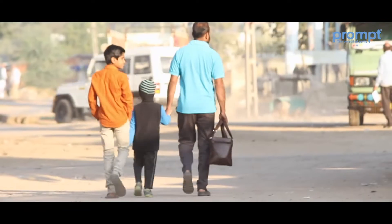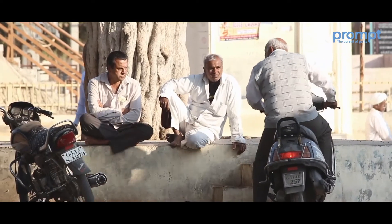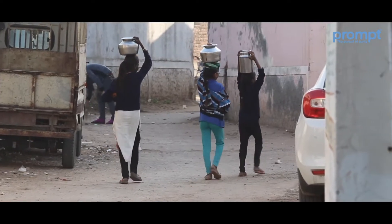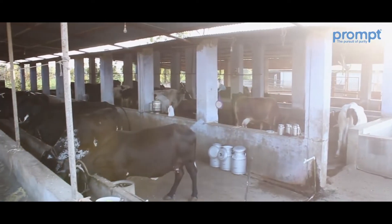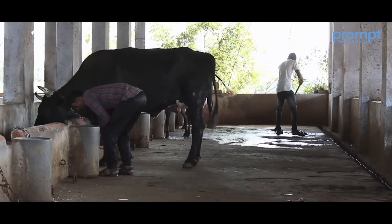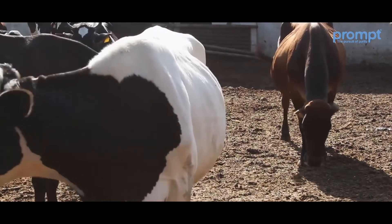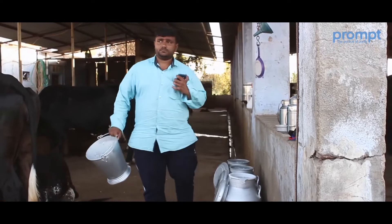Indrapura is a village in Mansa Tahsil of Gandhinagar district — one of thousands of villages in India where milk collection takes place. We are at the dairy farm of Indrapura village, which belongs to Kanti Bhai. The farm has been managed for more than 25 years across different generations. He manages a herd of 50 cows and buffaloes that produces nearly 200 liters of milk every day.